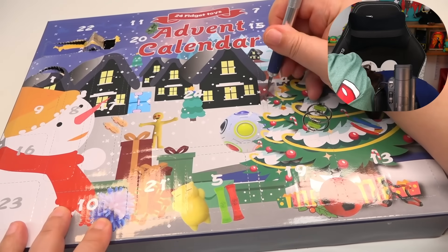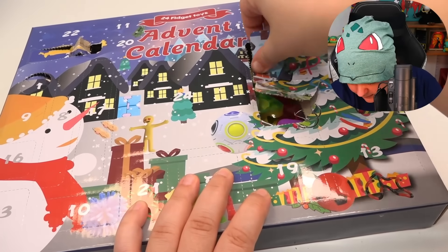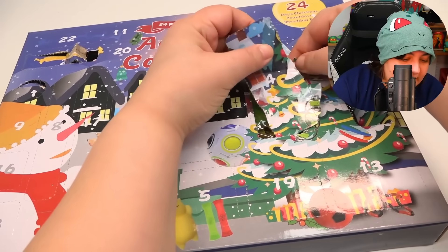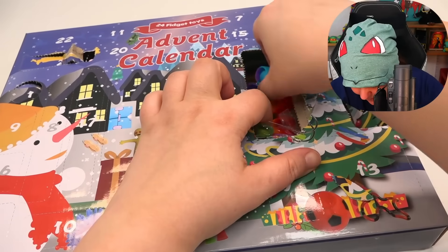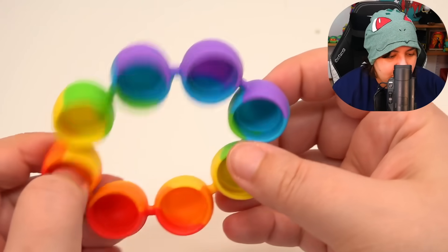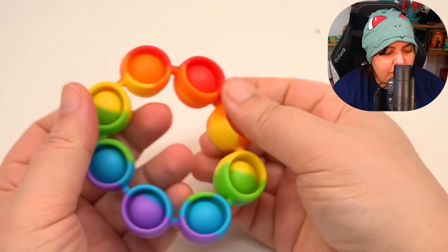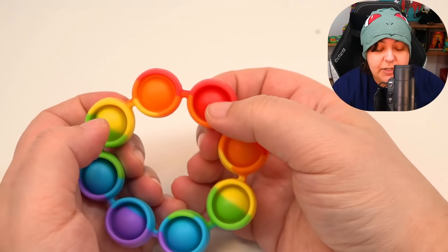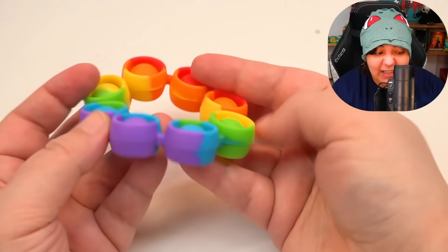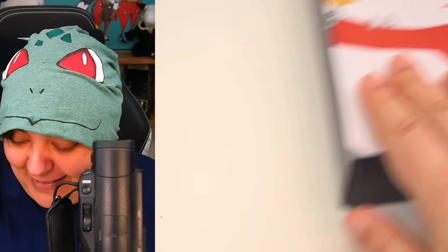Number four is a rainbow pop-it toy. You can hold it and pop it either way — this is actually pretty satisfying. I like this a lot. I'm going to give it a seven and a half. So far this is good — I don't understand why it had the lowest rating. Let's not put that energy out there.